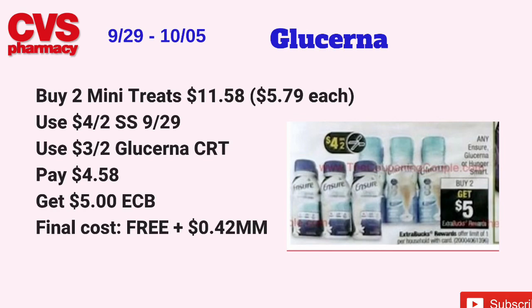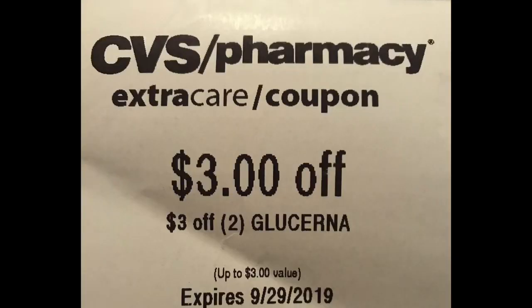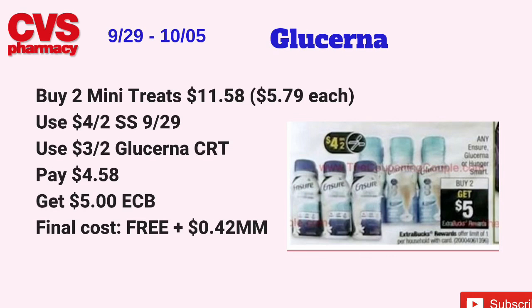Whenever I see the Ensure or Glucerna deal, I always say I would have never purchased Glucerna if it wasn't for couponing! How many of you tried Glucerna before couponing? Leave that in the comments. The Glucerna, Ensure, or Hunger Smart will be on a buy two, get $5 back in ECBs, limit of one. Pick up two Glucerna mini treat snack bars at $5.79 each, totaling $11.58. Use a $4 off two coupon from Smart Source 9/29 and a $3 off two Glucerna CRT. Pay $4.58 at the register, get back $5 in ECBs — free plus a 42-cent money-maker.